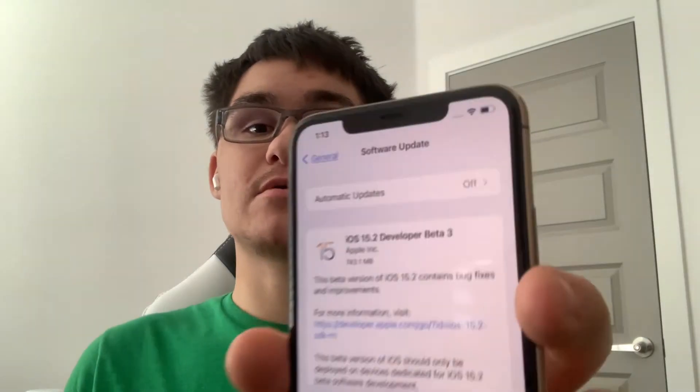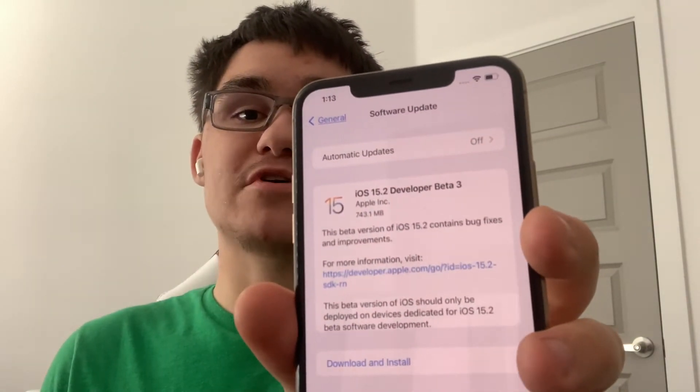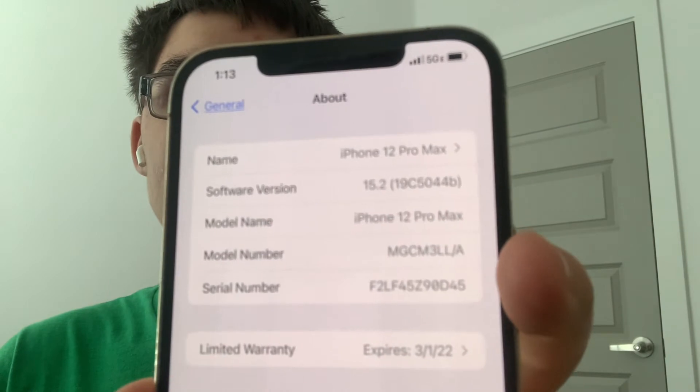Hey guys, Garrett here from iOS Pro. Today I want to talk about iOS 15.2 Beta 3 that got released by Apple yesterday. It came about 700 megabytes on my iPhone 11 Pro Max, and I installed it on my iPhone 12 Pro Max. The build number is 19C5044B and there are about three changes I found in this update. So let's get started.